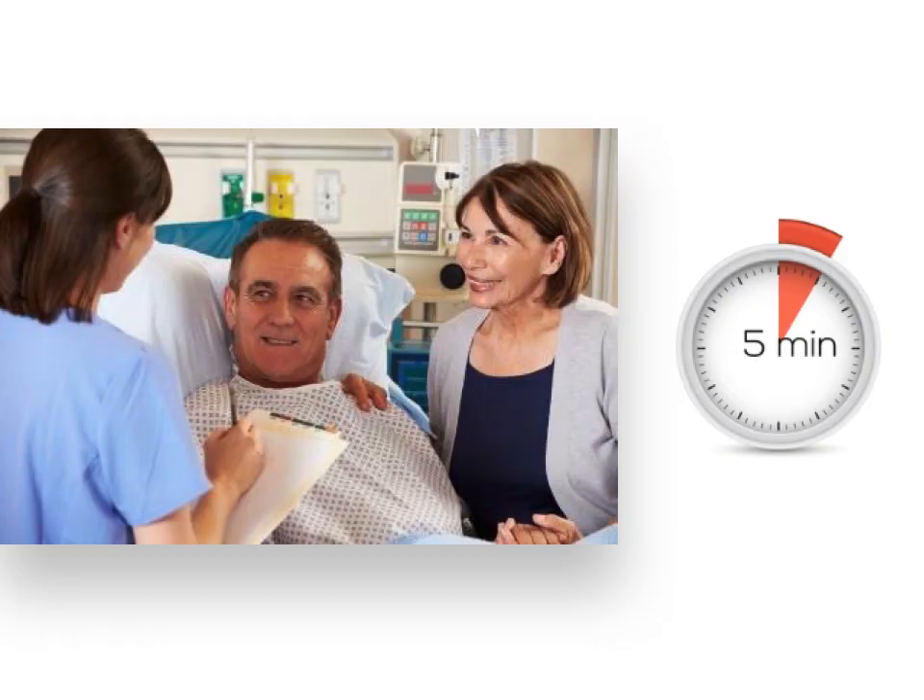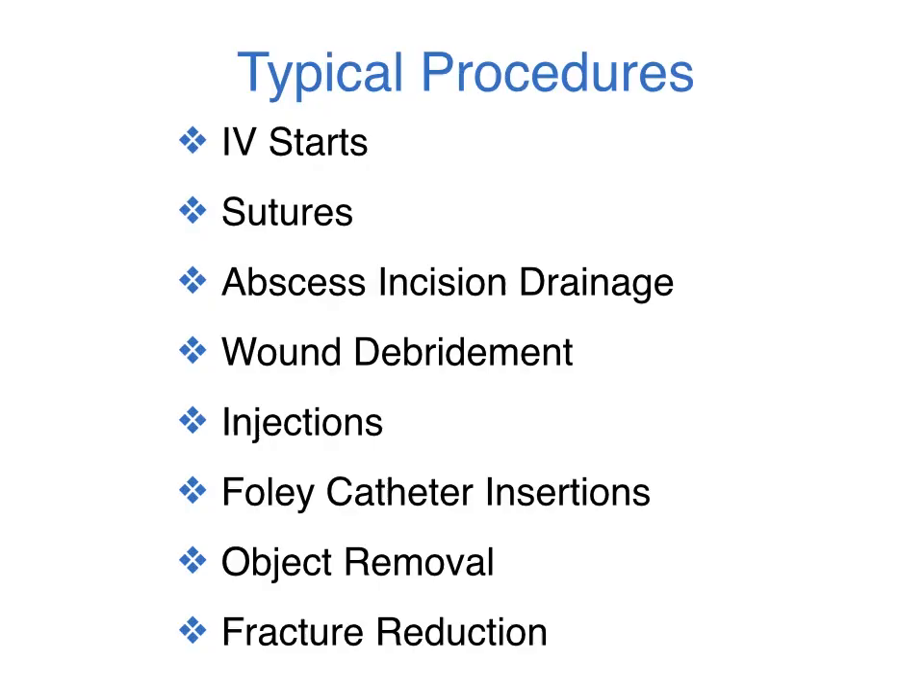Nitrous oxide is not metabolized and is completely out of the system within about five minutes after discontinuation of use. Nitrous oxide and oxygen can provide effective sedation for many procedures. These are a few common examples for which we use nitrous oxide in our ED. Note that local anesthesia with buffered lidocaine and/or oral oxycodone can be important pain control adjuncts in most of these procedures.